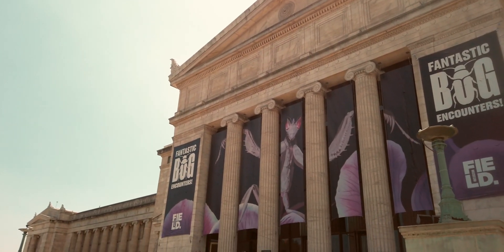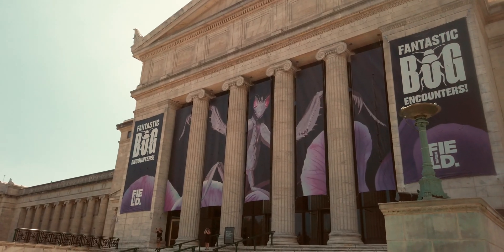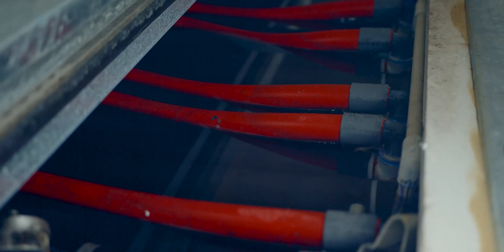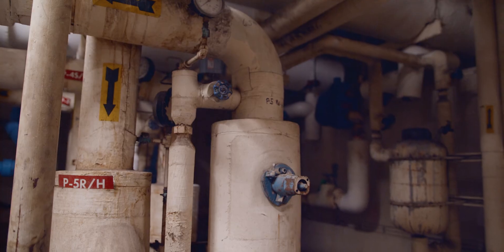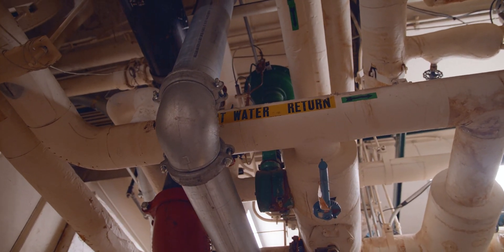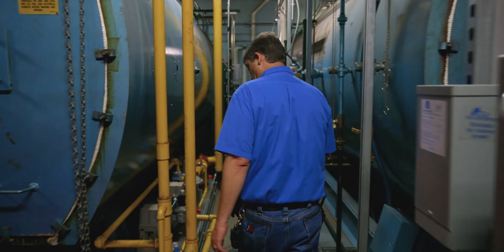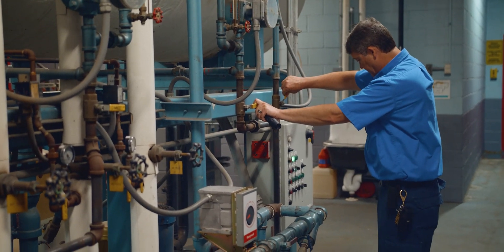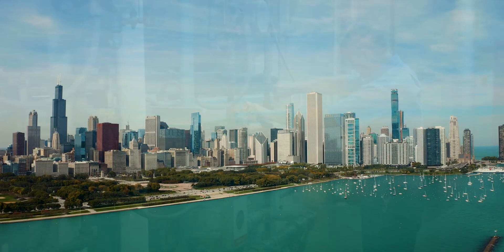Our building was constructed and opened in 1921. It's a very complicated building with lots and lots of equipment: new chillers, new boilers, all new pumps, domestic water pumps, fire pumps, new circulating pumps whether they're heating or cooling — much more so than you would find in a standard school or even an office building or most other buildings in the downtown Chicago area.